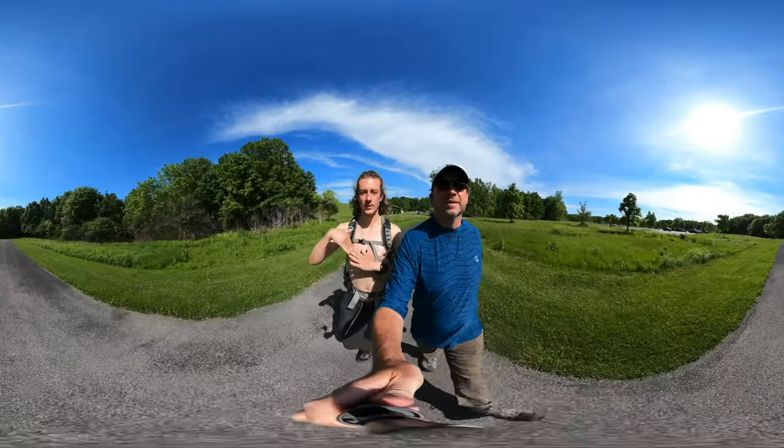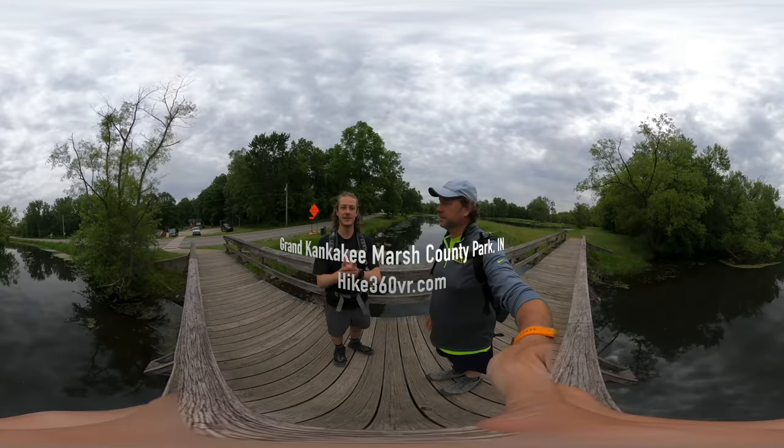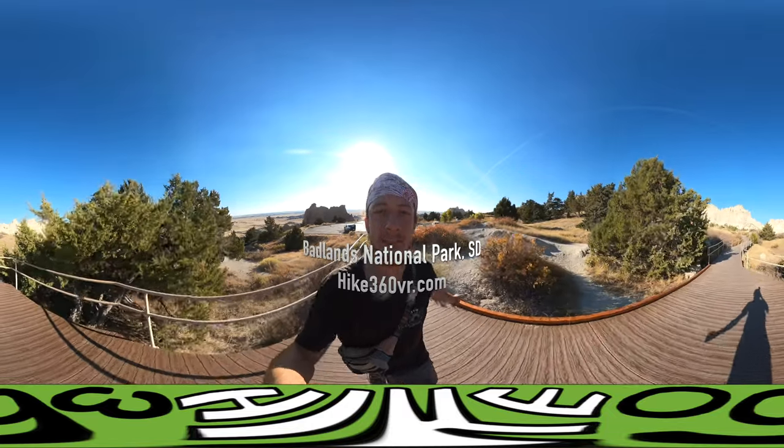Hello friends, family, and my followers. This is Hike 360 and I'm here to give you a new hike this week. Hey guys, I'm at Badlands National Park in South Dakota.